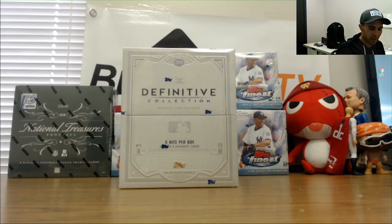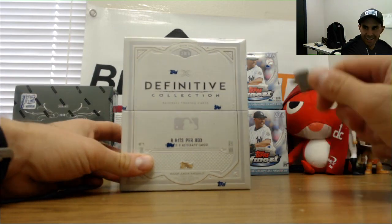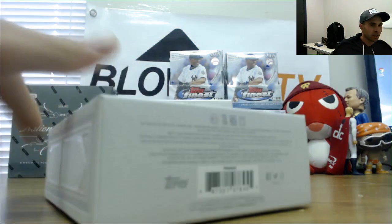All right, transitioning from Finest Baseball to another Topps product — Definitive Baseball. High end, Dave. New case is cracked open there. Good luck, buddy.